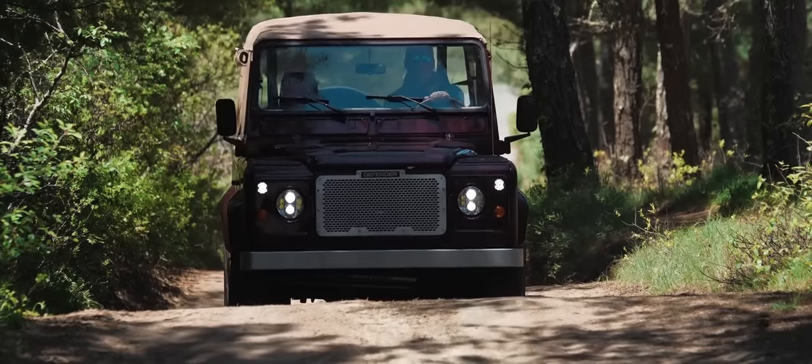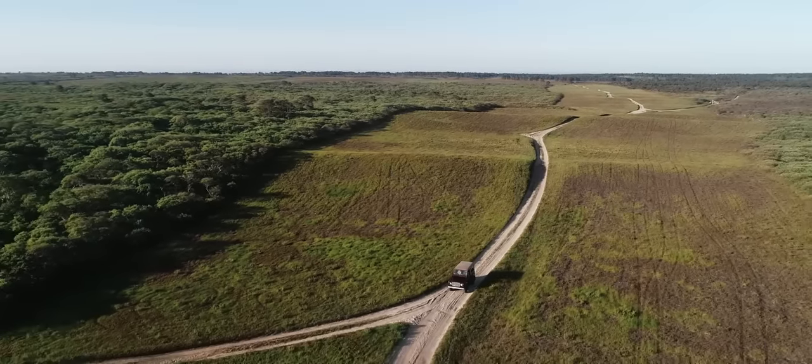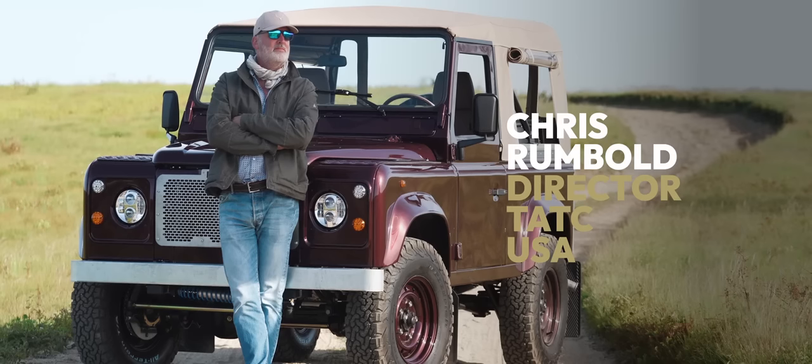It's not a Jeep — it's a Land Rover. The shape, style, and design is so different. There's nothing like it.